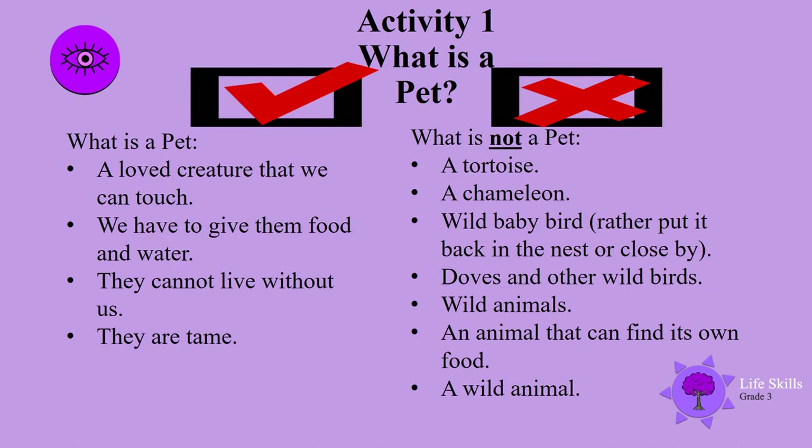Activity 1. What is a pet? Well, a pet is a loved creature that we can touch. We have to give them food and water. They cannot live without us. They are tame.